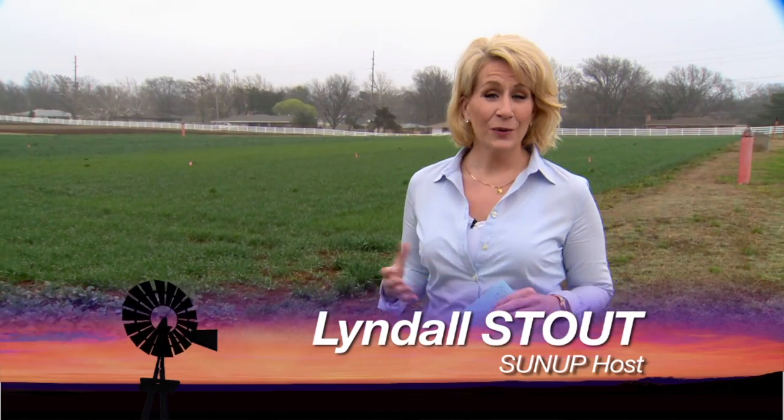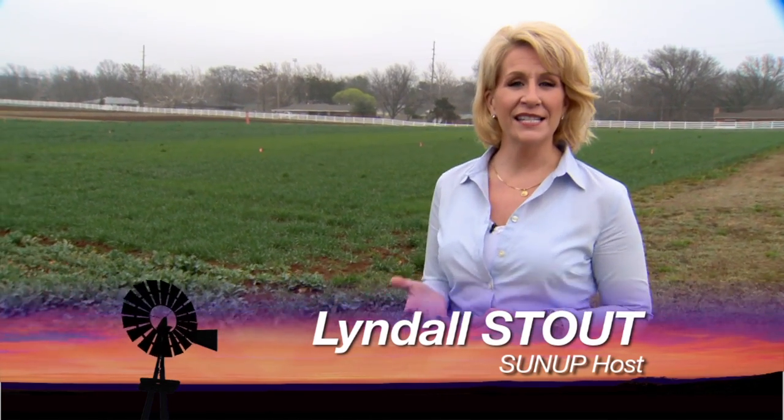Hello everyone and welcome to SUNUP. I'm Lyndall Stout. We're beginning today by talking about disease and insect pressure in spring crops. Joining us now is Tom Royer, our extension entomologist, and Tom, we're hearing some about army cutworms.